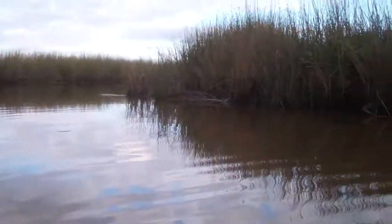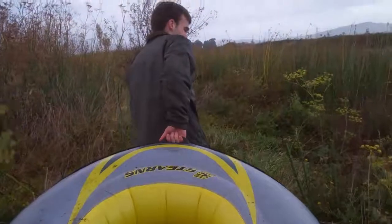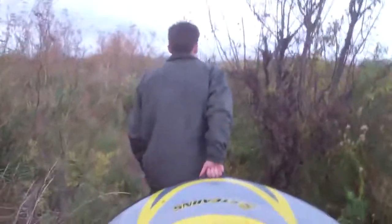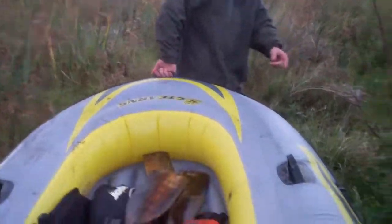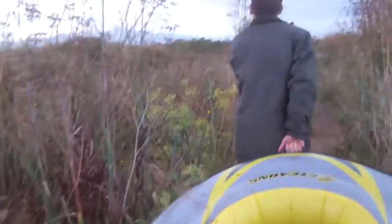It started raining randomly — it was warm and sunny earlier, now it's raining. So we decided to get off the water and just walk back, because it would probably be faster than going against the current. The only danger is sharp plants that can puncture the boat, but it won't sink, so it's okay.